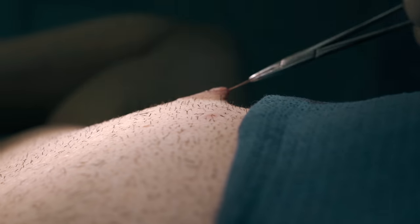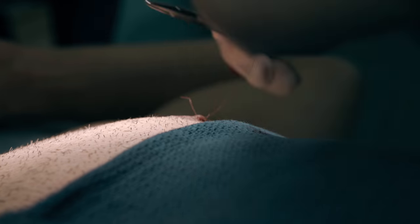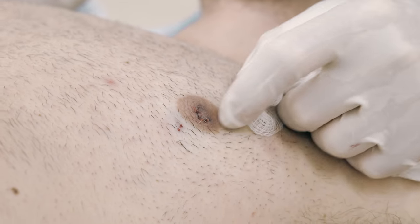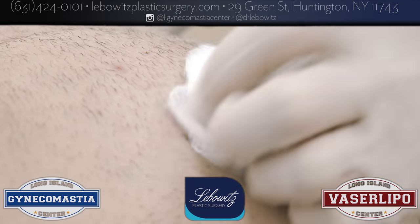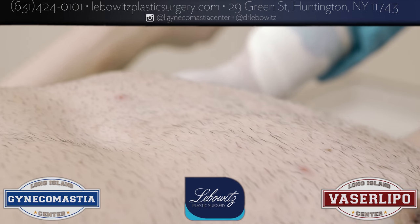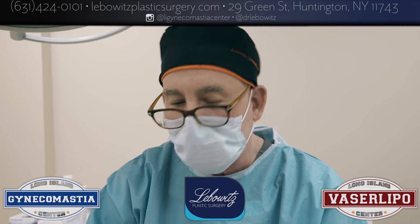Dr. Liebowitz, Long Island Gynecomastia Center. This young man — fit, everything — he just didn't like the protruding nipples in his t-shirt. So he did nipple reduction; he wanted them flat, but I did a very fancy top hat technique so the scar is underneath and he won't even see it. Self-absorbing stitches, and while I was in there he did have some gland, so through that little incision I just plucked out a little bit of the gyno gland — at no extra charge because I love him.